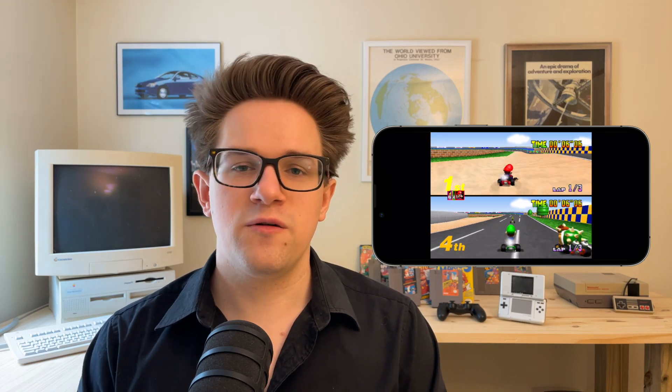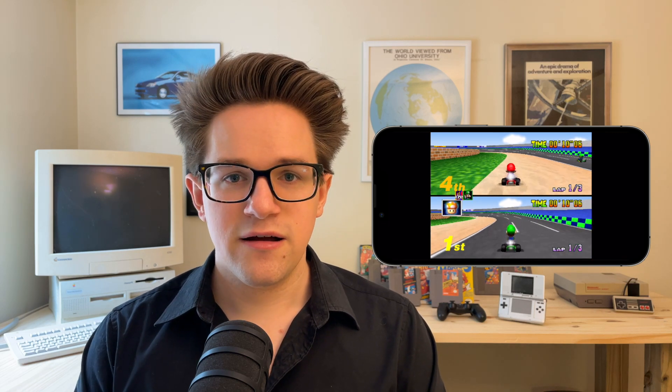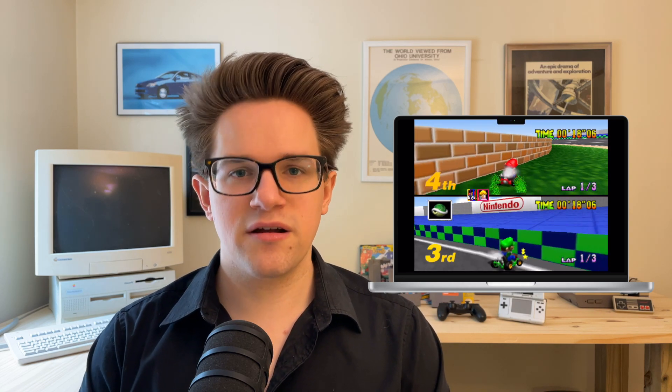Now, crowding everybody around an iPhone will do in a pinch if you're on the go, but it's not exactly ideal. But you can AirPlay your iPhone to an iPad, Mac, or Apple TV to see your games on a bigger screen.